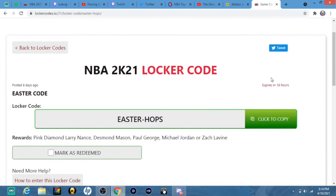This one literally expires in less than a day, so you have to put this code in immediately. You get a free pink diamond guaranteed — Larry Nance, Des Mason, Paul George, Michael Jordan, or Zach Levine. I would recommend holding on to them too, because their prices are only going to go up.